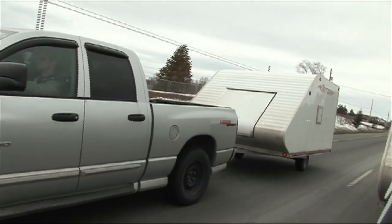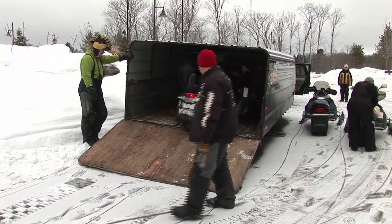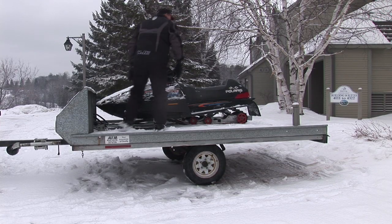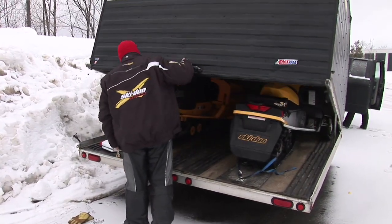You'll probably need a trailer to transport your sled. Will you need a single place or one that will handle multiple machines? Trailers come in open and enclosed configurations. Enclosed trailers have more room for secure storage and keep your sleds clean.